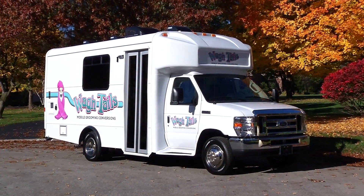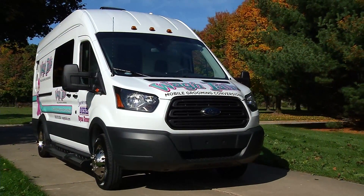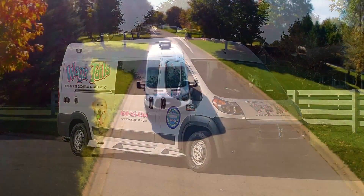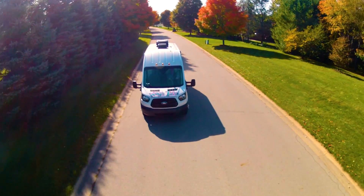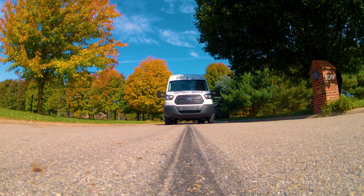Wagon Tails offers a variety of financing options to fit your budget, along with low down payments, rebates and attractive interest rates. Your career, your decision, your future. Invest in your own Wagon Tails mobile conversion and drive with us into the future of pet grooming.